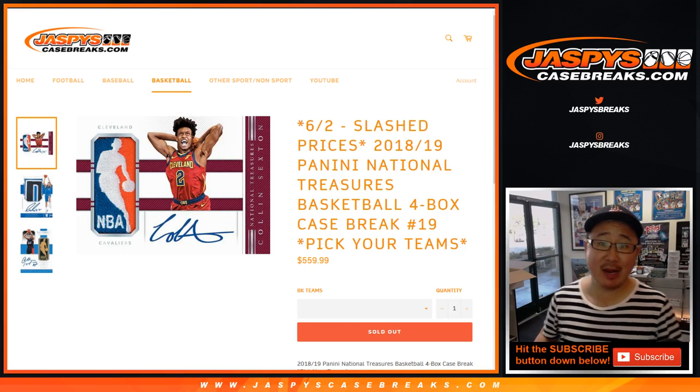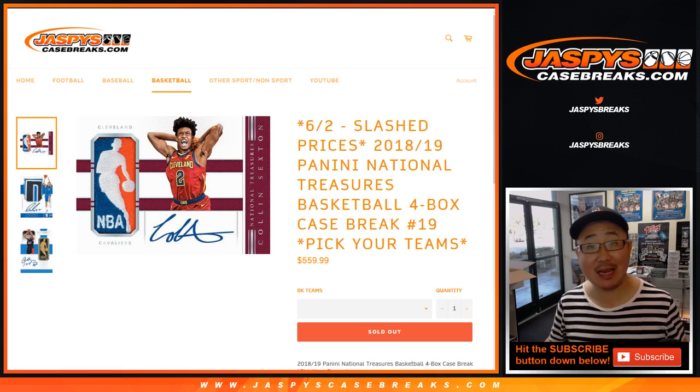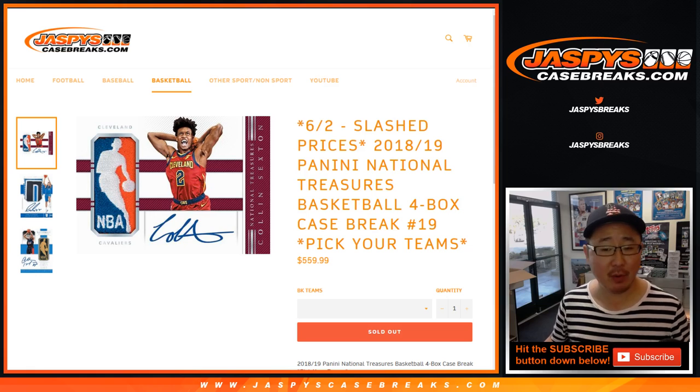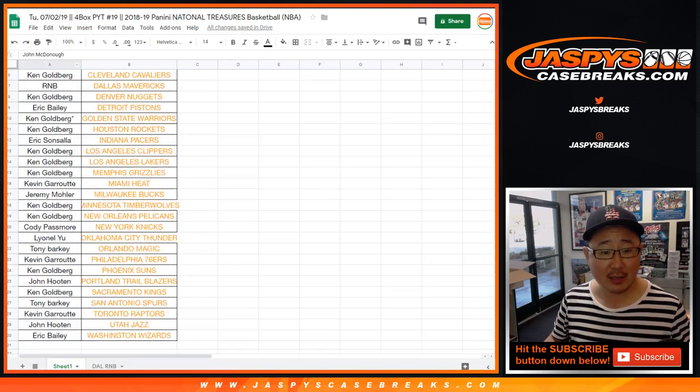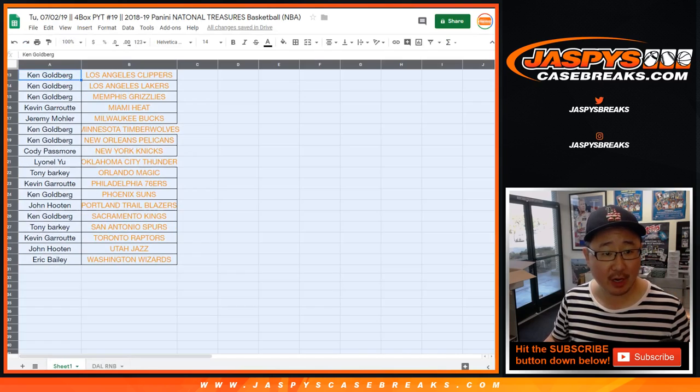Hi everyone, Joe for Jazpy's Casebreaks.com coming at you with 2018-19 Panini National Treasures Basketball 4-box pick-your-team, number 19. A very big thank you to all of these folks right here for getting your teams straight up — appreciate that.